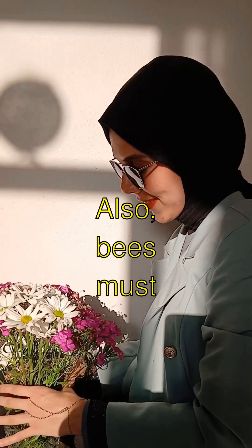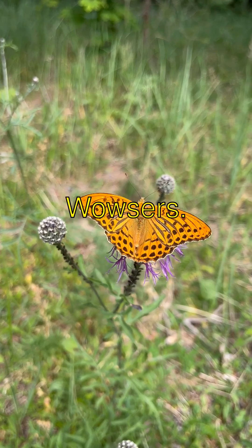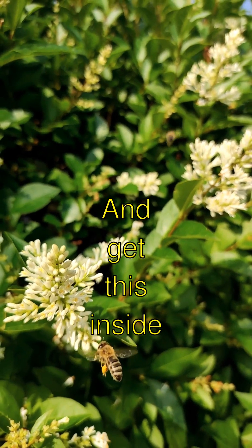Bees must visit about two million flowers just to make one pound of honey. Wowzers! That's a lot of flying and buzzing around the garden.